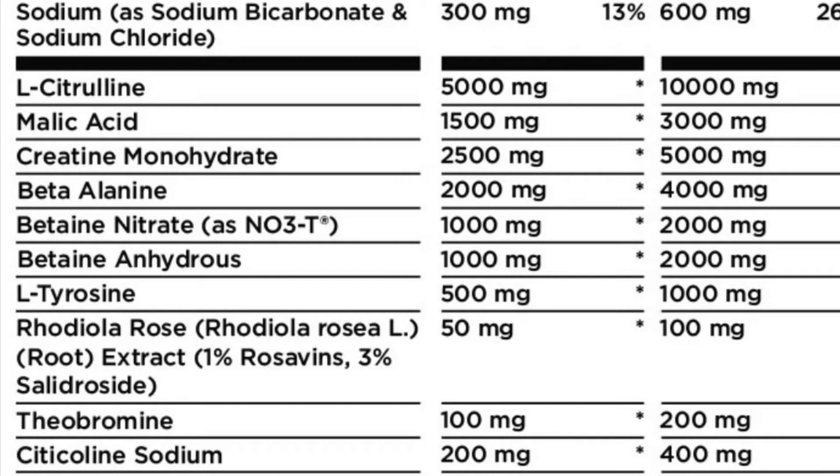Then we have creatine — proven to work at 5,000 milligrams, so you don't have to supplement with creatine separately. Beta-alanine is going to give you a bit of itching, but there's a good chance of having increased performance with it on a very negligible scale — still something rather than nothing. Betaine nitrate and betaine anhydrous are things that help with performance, not very noticeable, going along with beta-alanine.